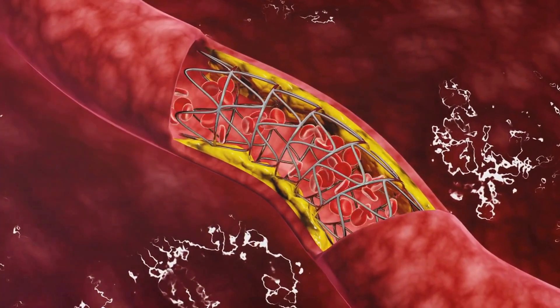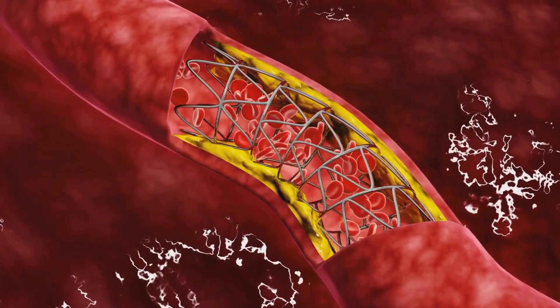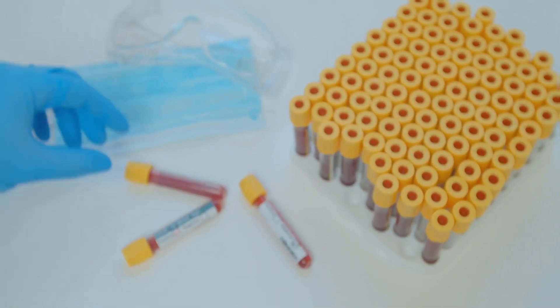When activated, factor 9a works in conjunction with factor 8, calcium ions, and phospholipids to convert factor X into its active form, factor Xa. This activation cascade is crucial for forming a stable blood clot.